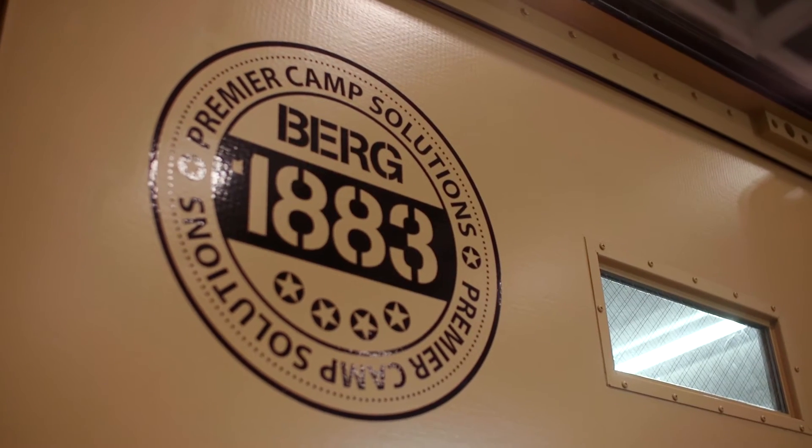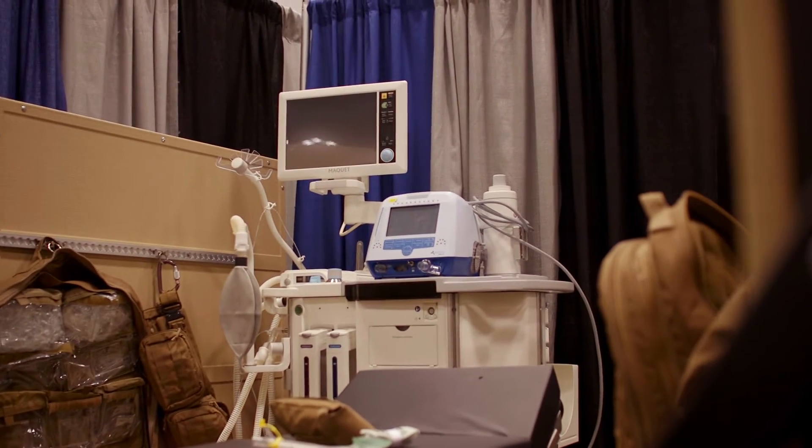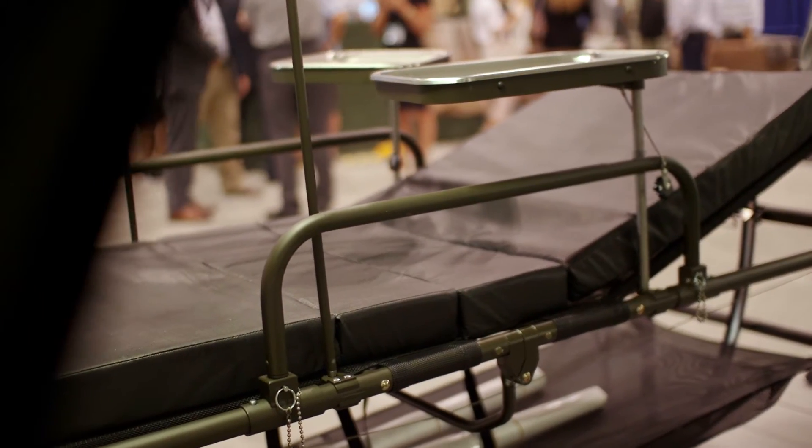We manufacture the Brenner adjustable field bed. We are so excited about working with ADS to be able to put our adjustable bed into this system and provide this hospital solution to better serve the end user.